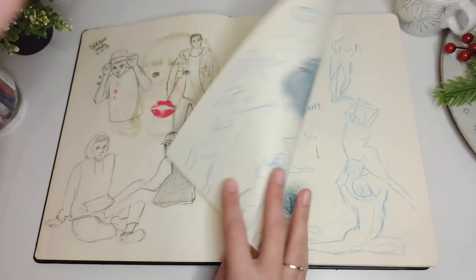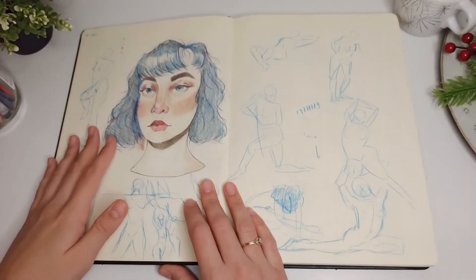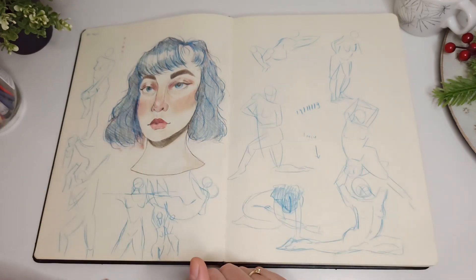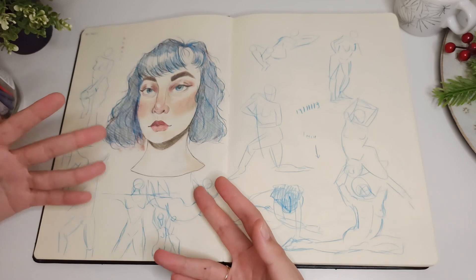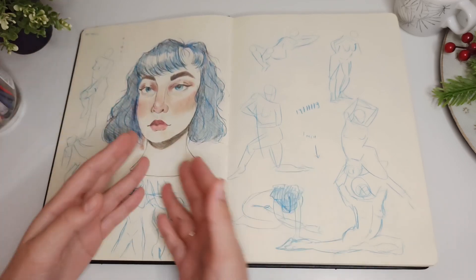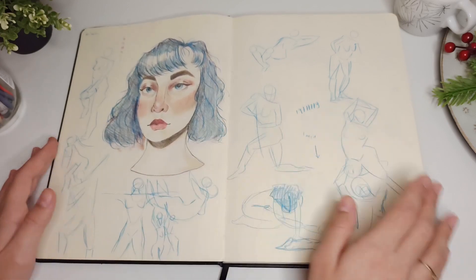That's because the marker bled through the paper. I really haven't found a sketchbook where the marker doesn't bleed through — I only had some papers from a scroller box that were specifically made for markers, but everything else I've tried bled through. So I don't mind it; I just drew something on the other side or just ignore it.